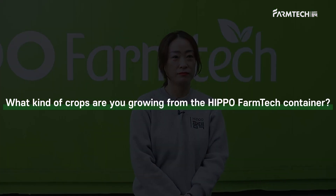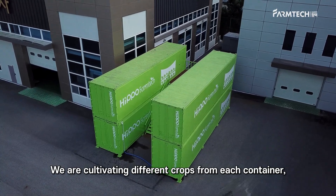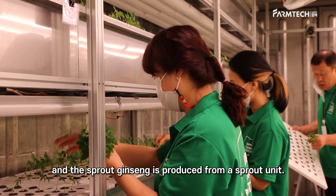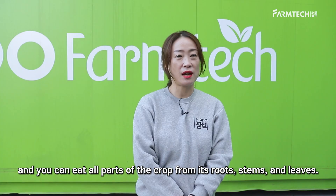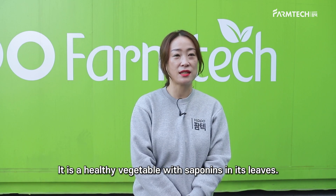What kind of crops are you growing from the Hippo Farmtech container? We are cultivating different crops from each container, and sprout ginseng is produced from a sprout unit. Sprout ginseng is premature ginseng grown for 1 to 2 years from the ginseng seedling. You can eat all parts of the crop — its roots, stems, and leaves. It is a healthy vegetable with saponins in its leaves.